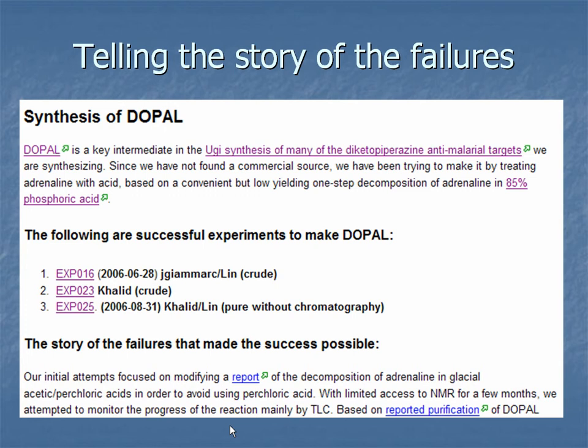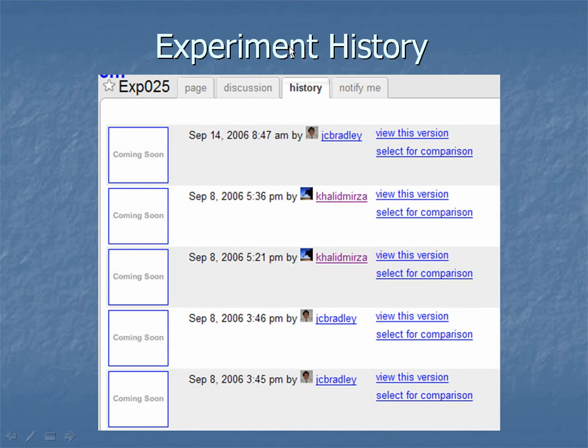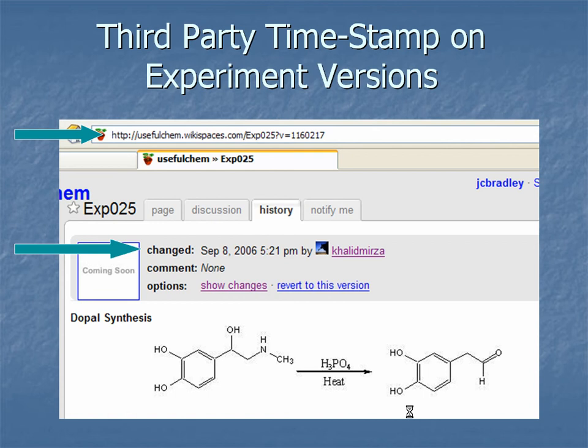We realized that a wiki is actually a better way to manage raw experimental data compared to a blog, because you can click on a page and get a history of who contributed what at what time, and you can revert to any of those versions — so nothing is ever lost. You can see for each edit exactly what was done. The thing is never quite done; it's always in a process of flux, but there's always information available to anyone who wants it. The really nice thing about the wiki is that it has a third-party timestamp, meaning you can refer to a specific version and prove you did something on a specific day.